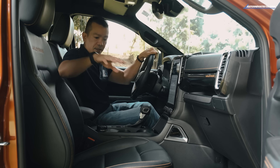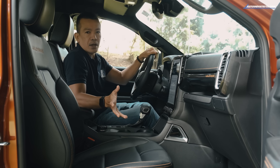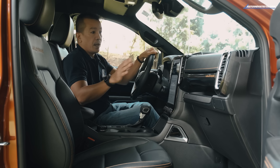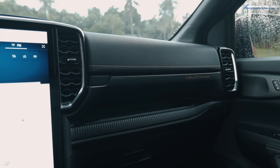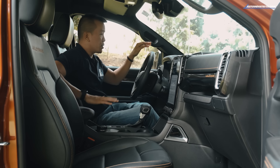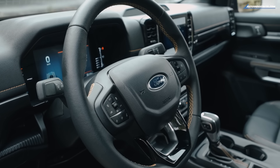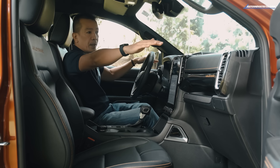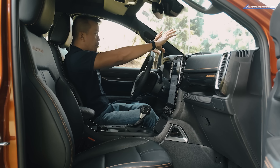Since we're in a Wildtrak, you can see the orange Wildtrak stitching on various surfaces. There are soft-touch padded areas on the dashboard, door panels, and even the center console. You also have a leather steering wheel with multi-function buttons. The cockpit has a linear coast-to-coast flat design for better visibility.